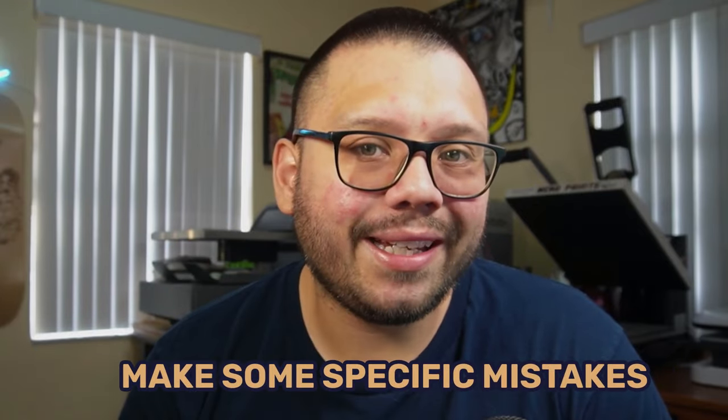Have you ever wondered why some shops generate tons of money while others only get one or two sales? After working with print on demand for quite a few years, I can easily say that the reason this happens is because beginners make some specific mistakes. This is something that people do across the board — a lot of people make these mistakes, which can eventually cause them to fail and completely give up their business.